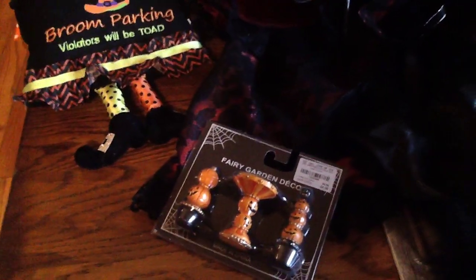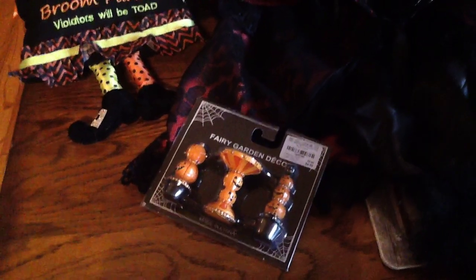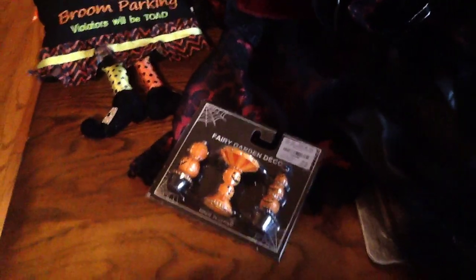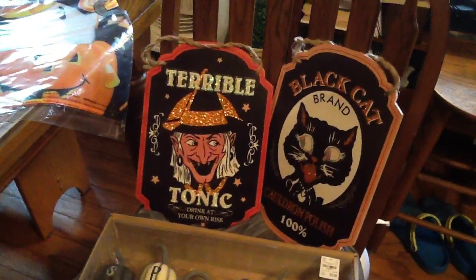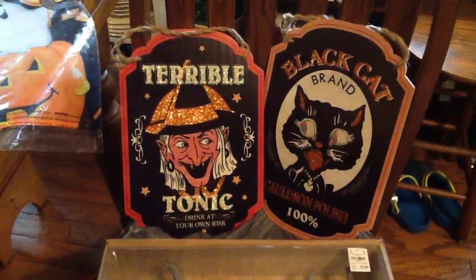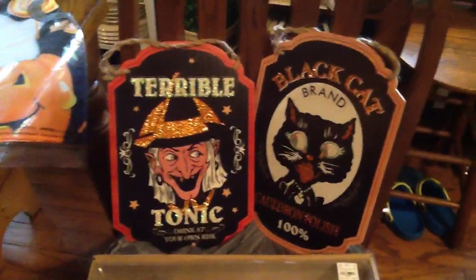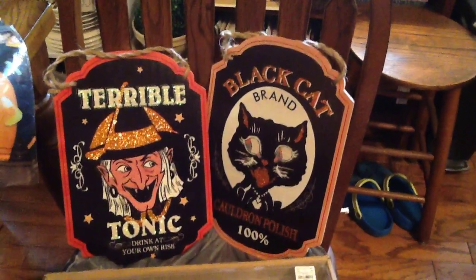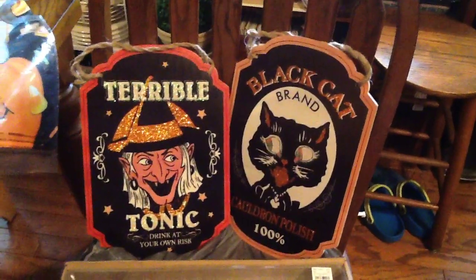So that I can even add some Halloween to my fairy gardens, they had this adorable little table and two little pumpkin topiaries — that was $4.99. Then these two super cute signs: "terrible tonic, drink at your own risk" with the witch, $7.99, and "black cat brand cauldron polish, 100%" — that was $7.99. They are just so cute.